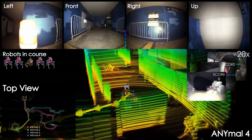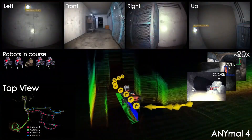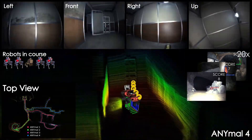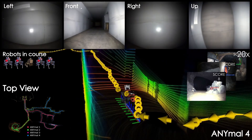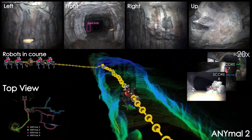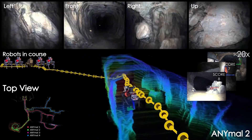We present instances from the onboard data of our main ground platforms, the ANYmal C robots, autonomously exploring the different sections of the course of the Subterranean Challenge while detecting and scoring 23 different artifacts within the 60 minute mission time.